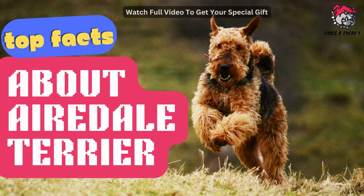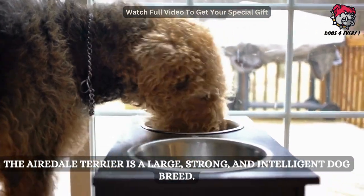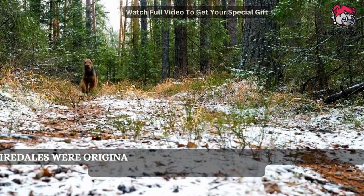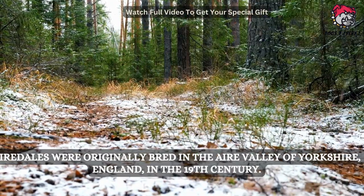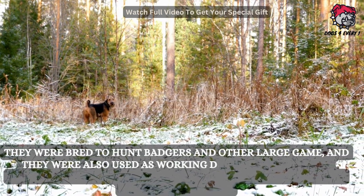The Airedale Terrier is a large, strong, and intelligent dog breed known for their loyalty, courage, and versatility. Airedales were originally bred in the Aire Valley of Yorkshire, England in the 19th century. They were bred to hunt badgers and other large game, and they were also used as working dogs for a variety of purposes.